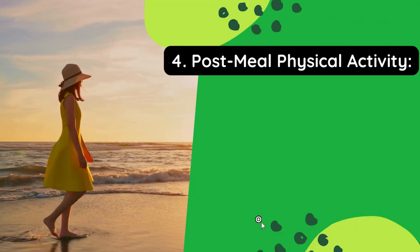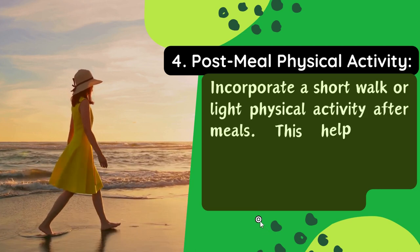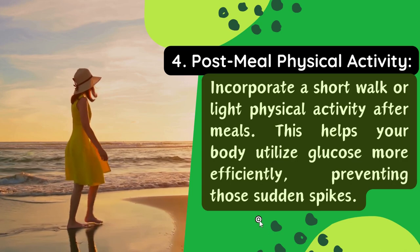Tip 4: Post-meal physical activity. Incorporate a short walk or light physical activity after meals. This helps your body utilize glucose more efficiently, preventing those sudden spikes.